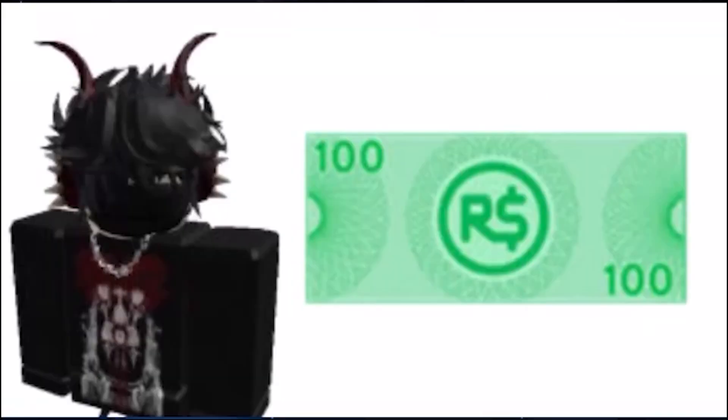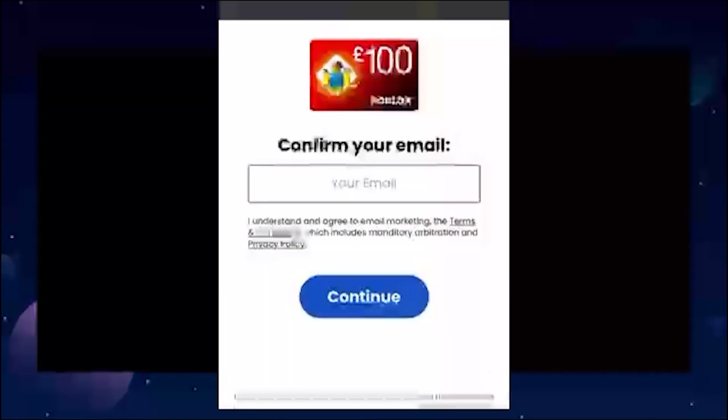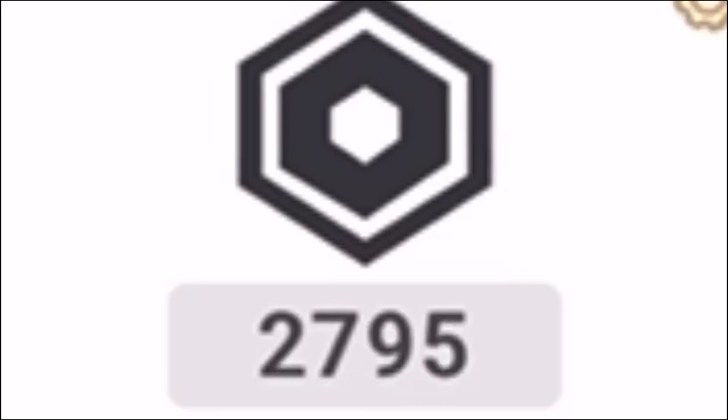Want to earn free Robux quickly and easily? Look no further than our website. Step 1: go to the comment section, click the pinned comment, and answer all the easy questions. Step 3: enjoy your free Robux rewards. Join the 10 million plus daily users who trust our website to deliver free Robux.